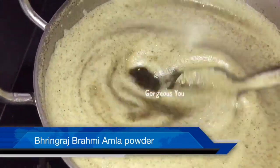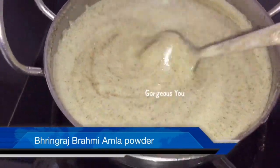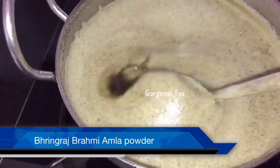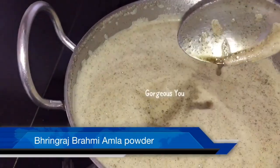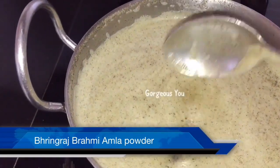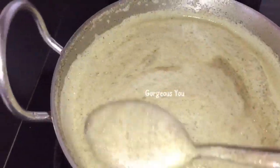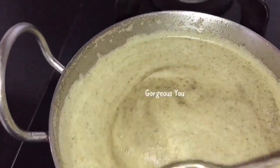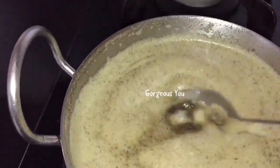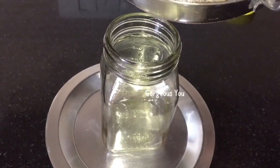Now we have added bhringraj powder, brahmi powder, and amla powder into the oils. Keep the flame at low and keep stirring so it doesn't stick to the bottom of the pan. Don't burn the powder, otherwise it will not be effective. Just after five minutes, switch off the gas and let it cool down completely.